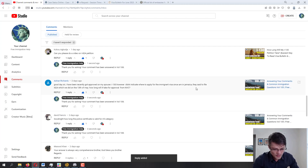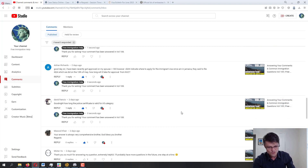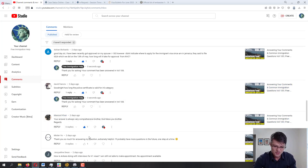Masood Khan — 'Your answers are always very comprehensive, brother. God bless you.' Masood, I appreciate you — God bless you too, brother. And Mr. Vo — 'Thank you so much for answering my question, extremely helpful. I'll probably have more questions in the future, one step at a time.' Mr. Vo, anytime you have questions, you're welcome to this channel.